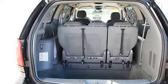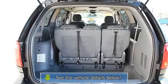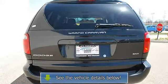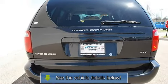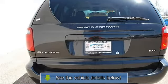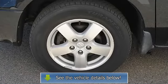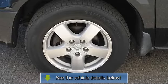Steering wheel audio controls, leather wrapped steering wheel, trip computer, power windows, power door locks, keyless entry, vehicle anti-theft system, cruise control, dual zone AC, rear AC, rear seat heat ducts, rear defrost, AM/FM stereo, cassette.